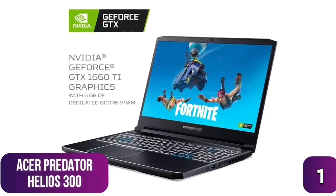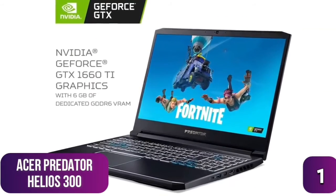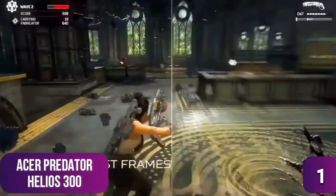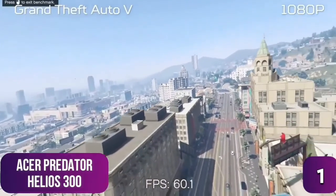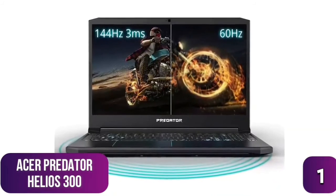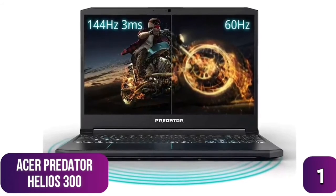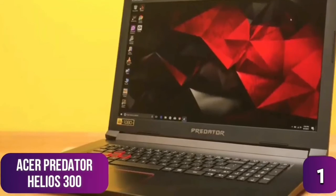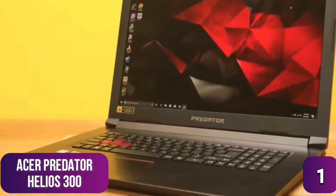Paired with the i7 is 16GB of DDR4 RAM for strong multitasking, plus an Nvidia GTX 1660 Ti with 6GB of dedicated VRAM. The 1080p display runs at 1920x1080 with a super-fast 144Hz refresh rate for high frame rate gaming, a 3ms response time that eliminates ghosting, and IPS backlighting for brilliant brightness and image quality.